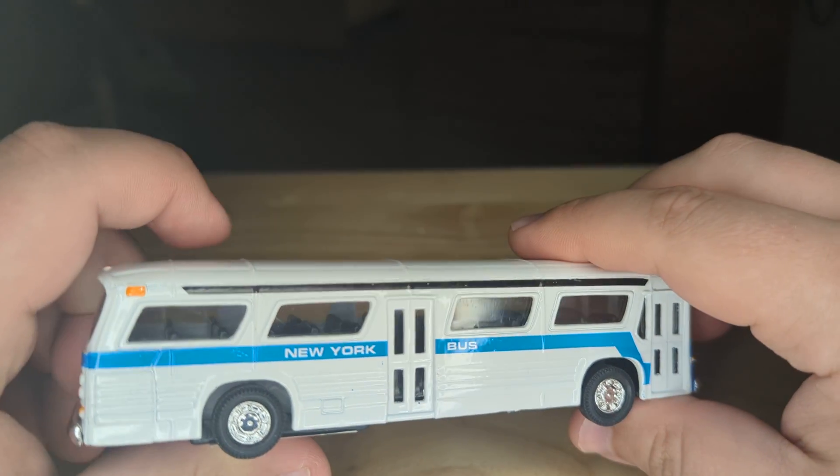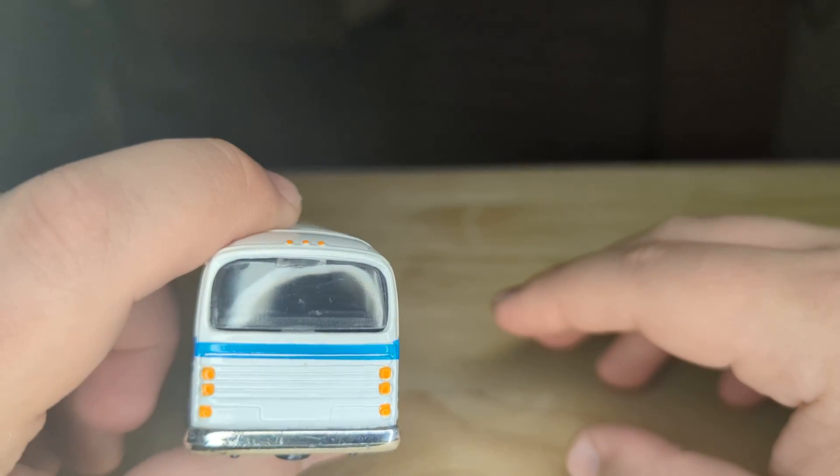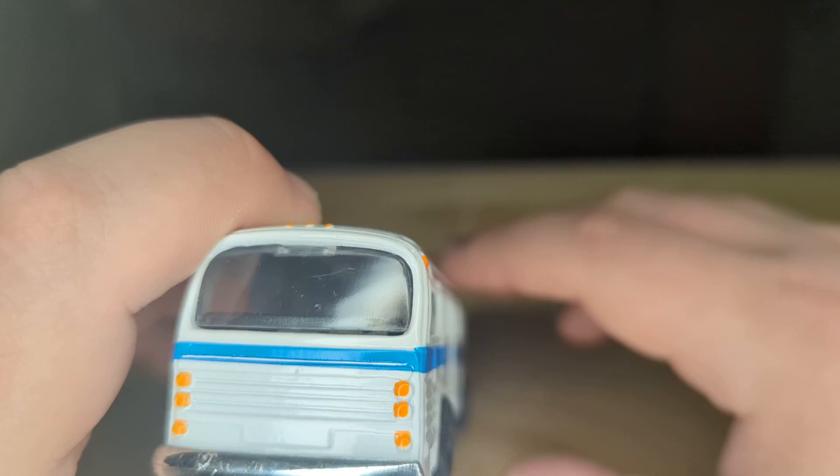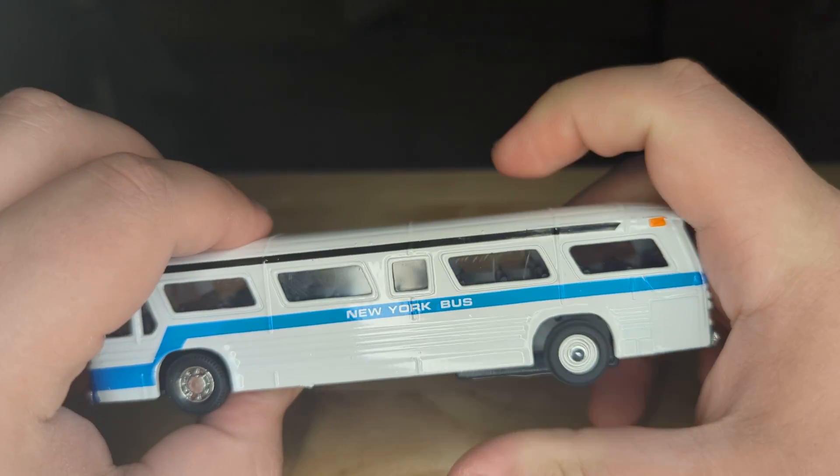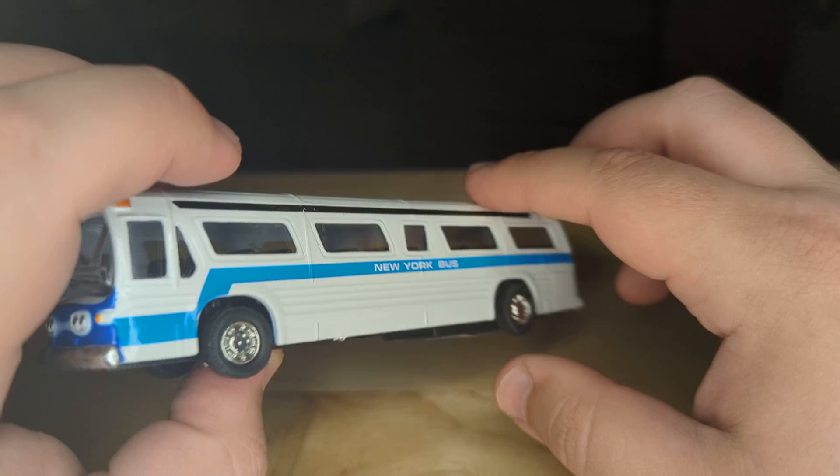I was honestly looking for the bus on Speed, like from the television or the movie series. And this has a lot of the similar characteristics, it just looks a little cheaper. And instead of it being an LA bus, it's a New York bus.